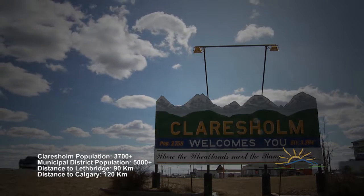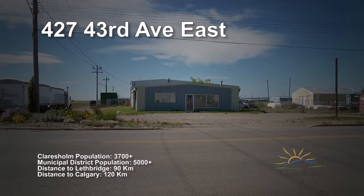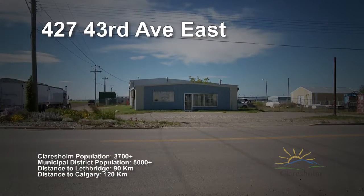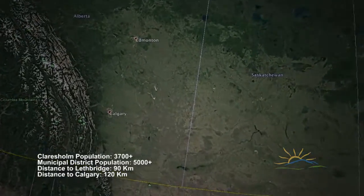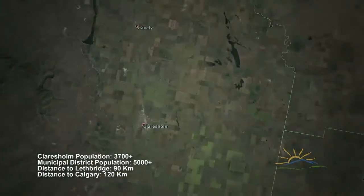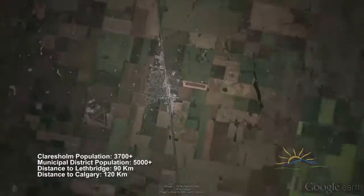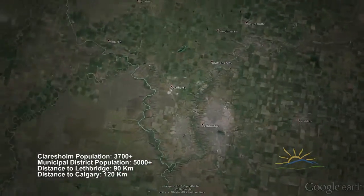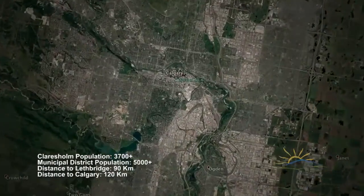The town of Claresholme welcomes you to enjoy this look at our southern Alberta town and the possibilities located at 427 43rd Avenue East. Claresholme, Alberta is strategically positioned between two major markets, with Lethbridge and an approximate population of 90,000 located 90 kilometres south, and Calgary with a healthy population of well above 1 million located just 120 kilometres to the north.